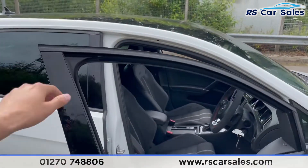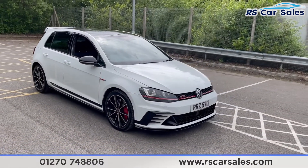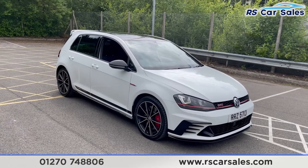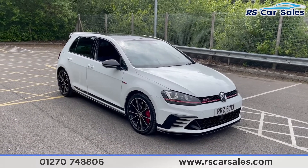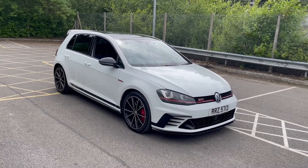This vehicle is yet to have a full clean. Once it does, we'll do a full walk-around video going through all the different modifications and specs. It is available to take away today with free nationwide next-day delivery. It's HPI clear, comes with a fresh service, a new MOT, and we do offer competitive low finance. Thank you very much for watching.